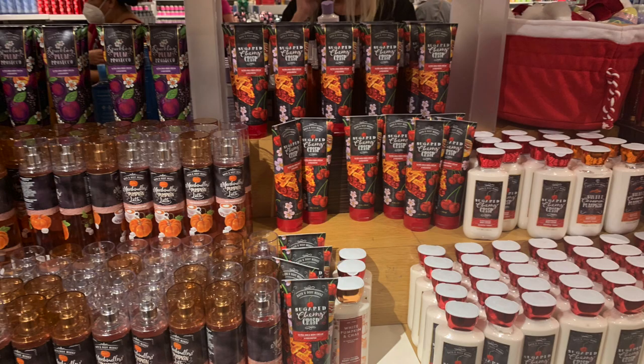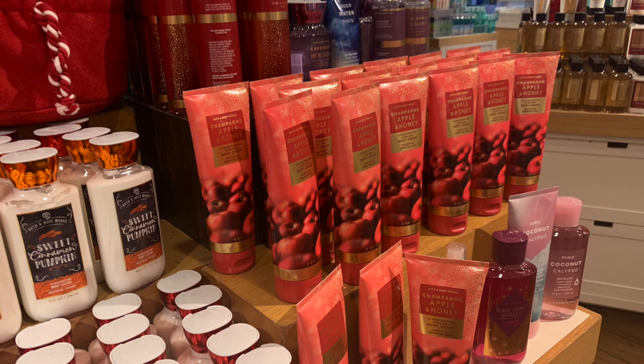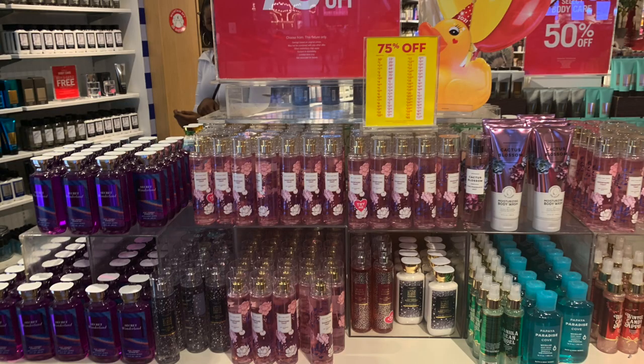They had all of the fall stuff at 75% off — Sugar Cherry Crisp, Marshmallow Pumpkin Latte, Sparkling Plum Prosecco, Sweet Cinnamon Pumpkin, White Pumpkin and Chai, Champagne Apple and Honey, and Lavender and Bloom. For 75% off they also had stuff from Body Care Day — Secret Wonderland, a bunch of Champagne Toast left over from the spring, Black Cherry Merlot, Coconut Blossom, Papaya Paradise Cove, and a bunch of shimmer sprays from last Christmas — Vanilla Bee Noel and Winter Candy Apple shimmer sprays. They also had Winterberry Wonder and Snowflakes and Cashmere from last year's line.